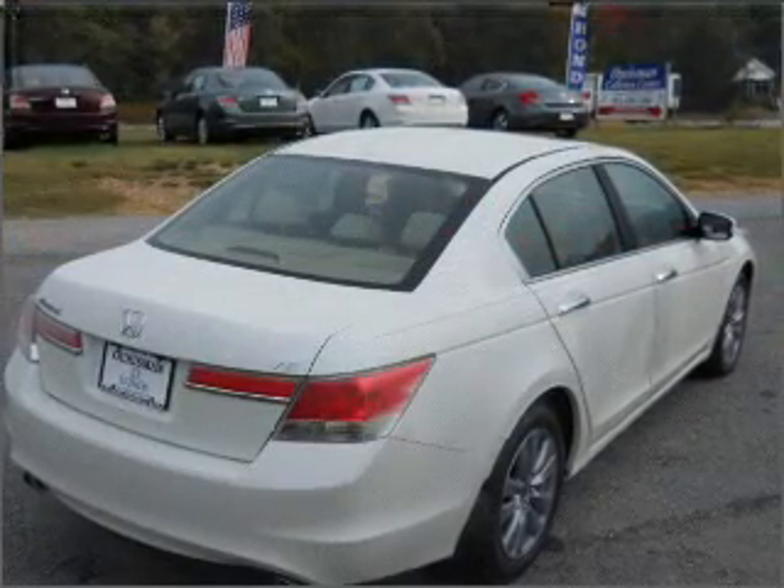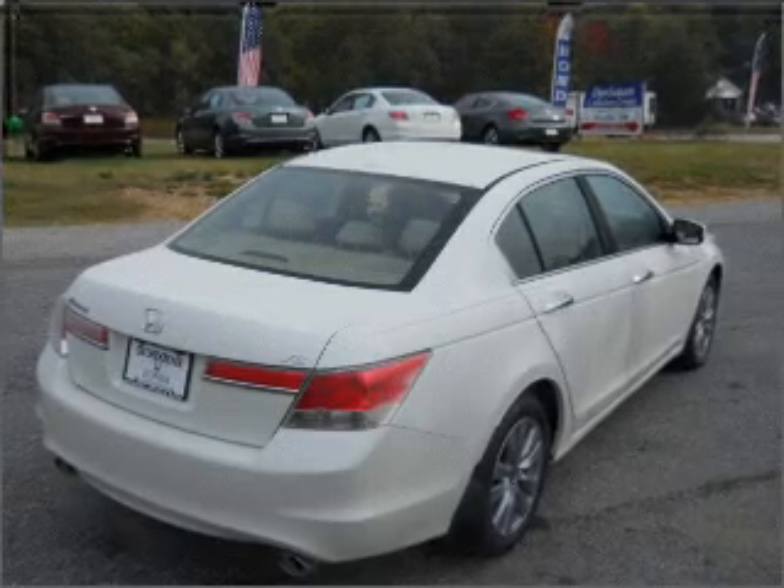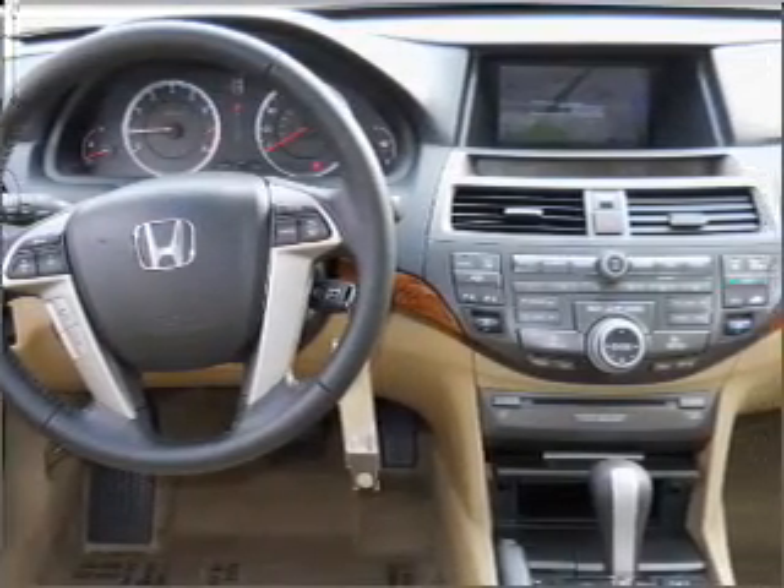Stand out from the crowd with premium wheels. The anti-lock braking system will help deliver you safely to your destination. There's nothing like a sunroof on a nice day. Memory settings are just one of the extras.